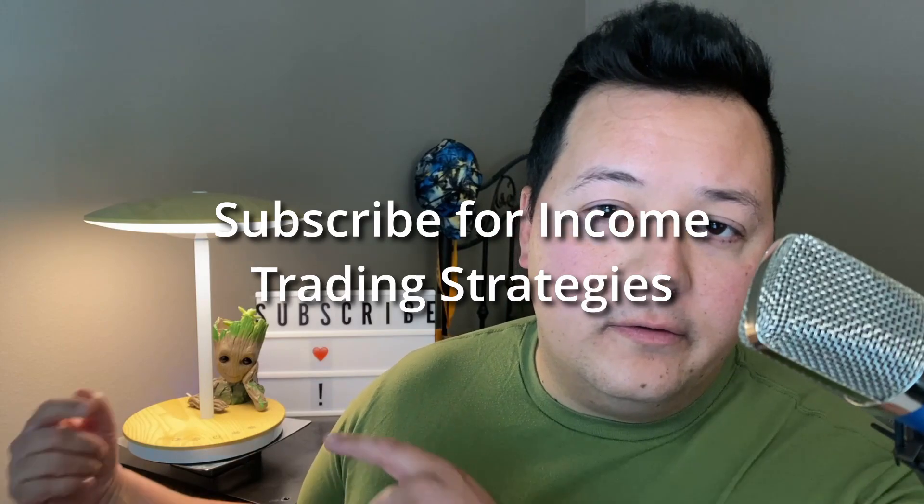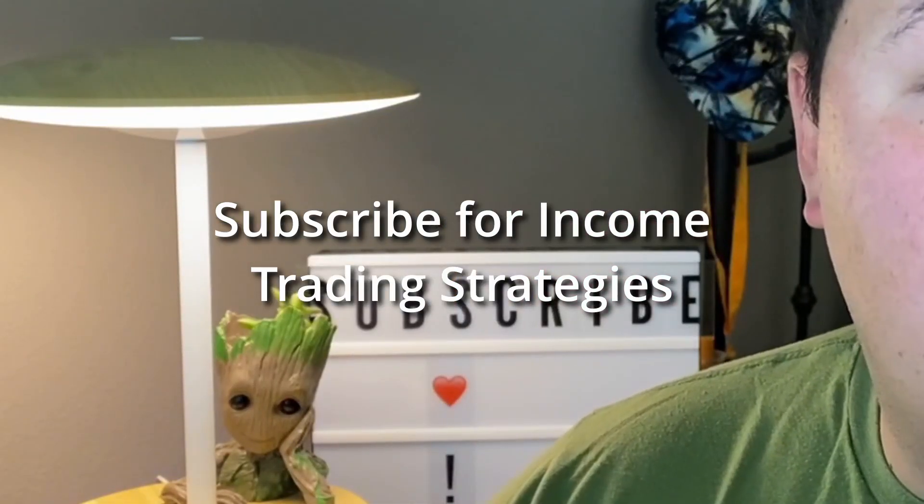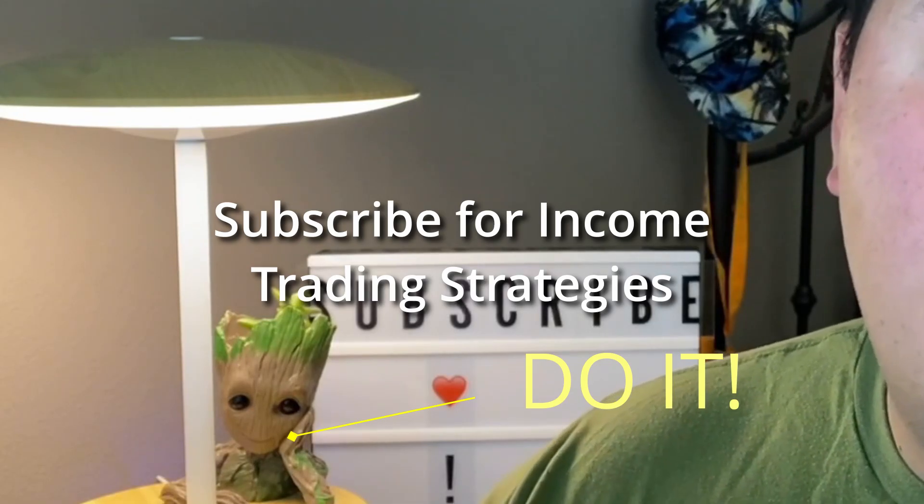Hope that was helpful. Definitely subscribe — you don't want to make Groot mad. More importantly, we do this all the time — we trade options for income and grow that income into further wealth. Multiple videos come out each week. Trade safe, be safe, stay safe. We appreciate you, thank you so much for stopping by — see you on the next video.